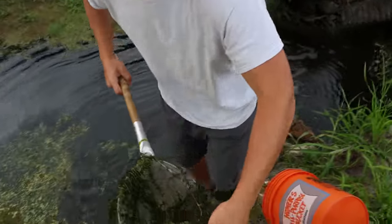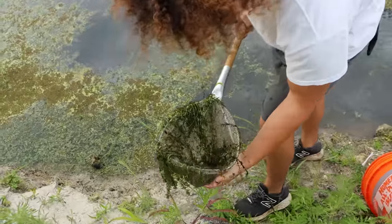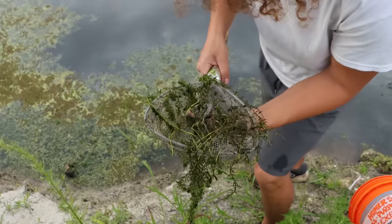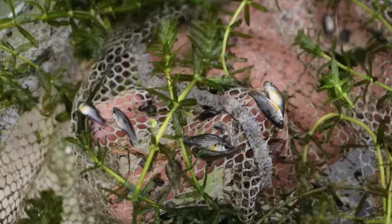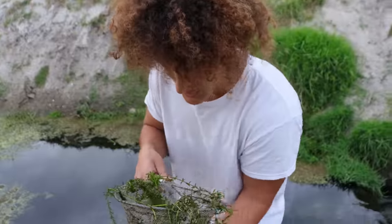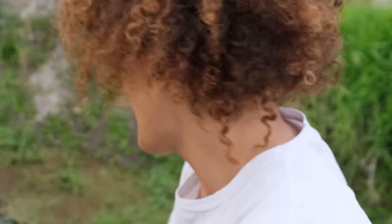We caught some stuff — some grass shrimp and some baby tiny little mollies. The sun's been out and it's been really warm, so the color on these fish is getting incredible. Everything's looking so much better coming from the canal. The plants are gorgeous, but nothing too crazy yet.